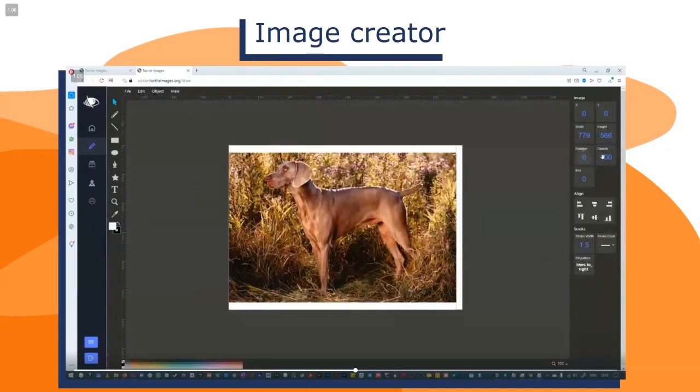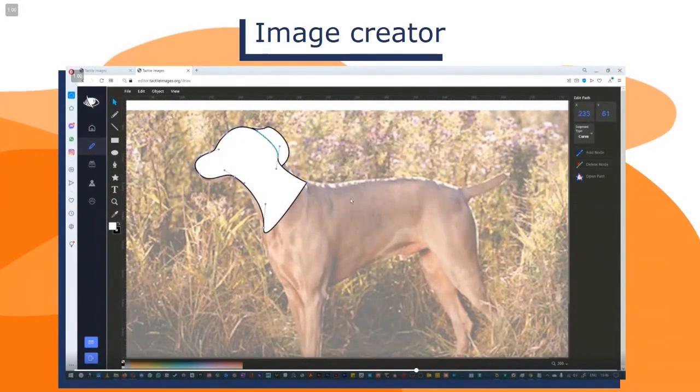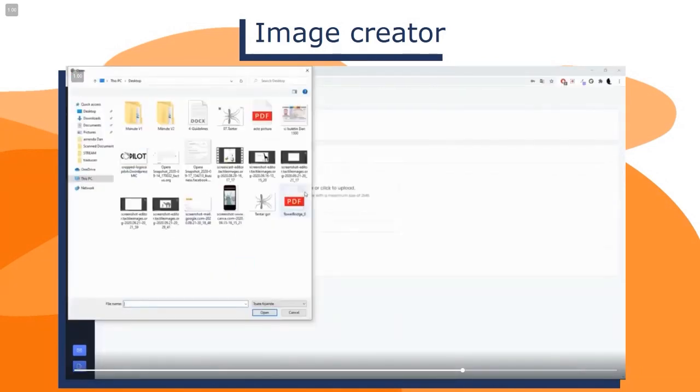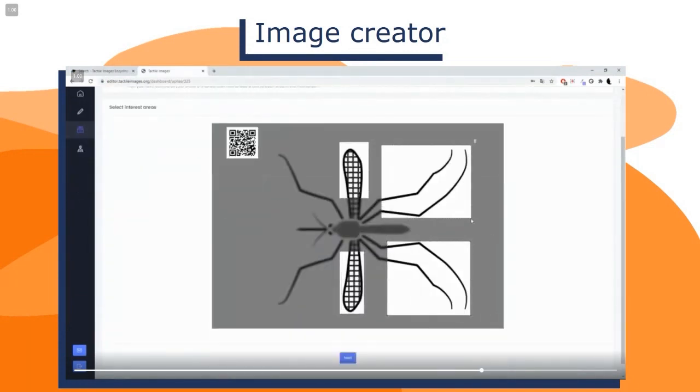De asemenea, se poate și desena peste o imagine adusă în acest program. Astfel, profesorii își pot crea tot felul de planșe, replicând efectiv ceea ce se găsește în manuale prin intermediul imaginilor aduse în acest program. Imaginile pot fi apoi exportate, printate sau incluse direct în aplicație, punându-se astfel informație pe acestea pentru a fi citite de telefon.